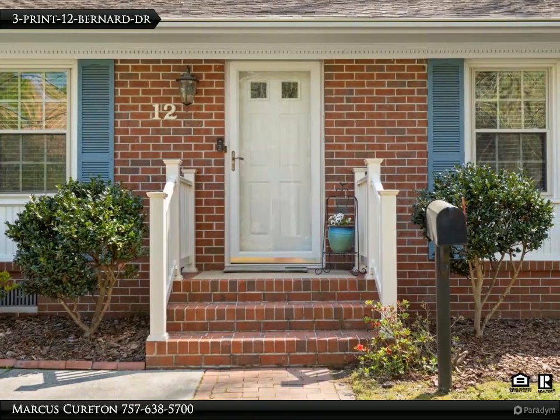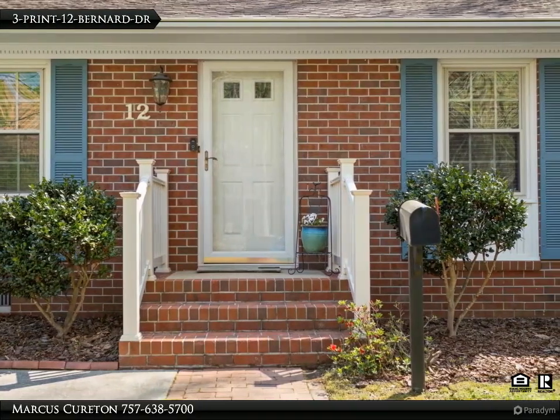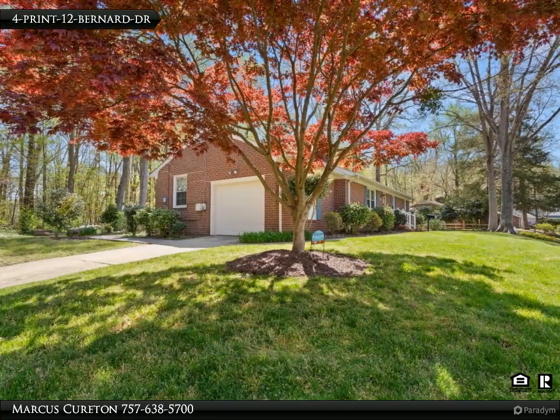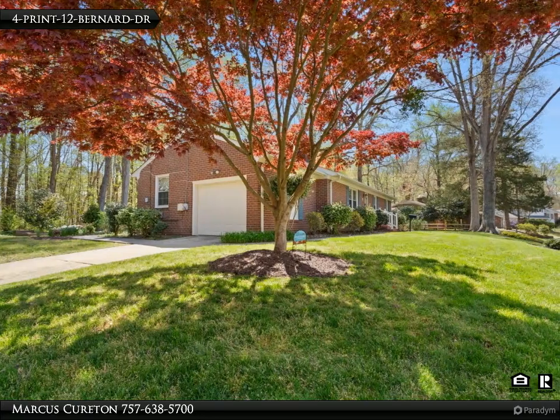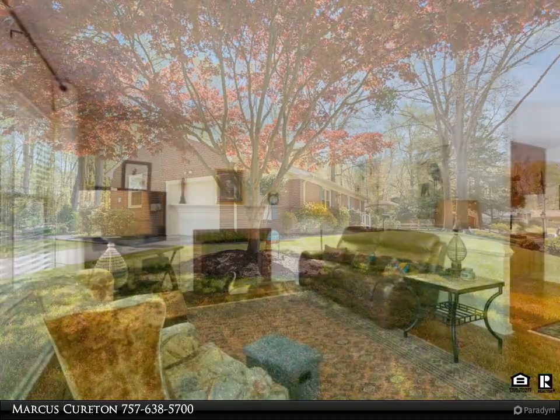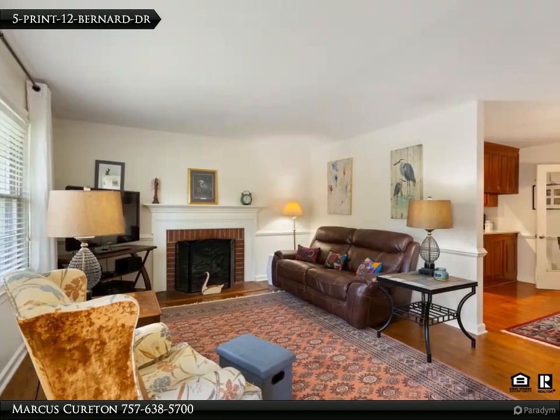One a walk-in and private bath. Replacement windows allow sunlight to radiate throughout this hidden gem. Natural gas heat and central AC keep this well-insulated home comfy and cozy during summer and winter months. An insulated garage with a remote door opener.